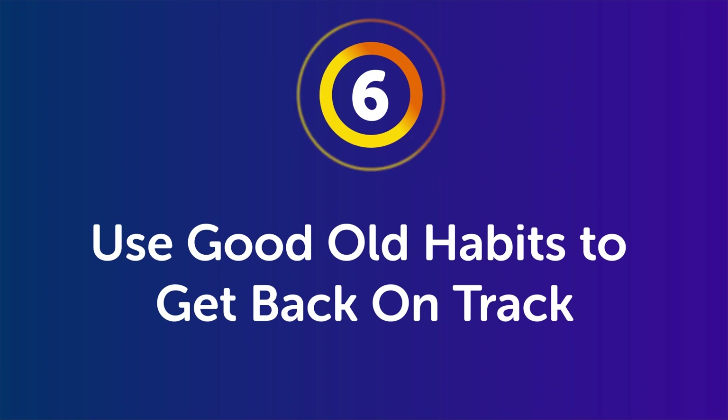The sixth strategy is use good old habits to get back on track. If you have a language learning habit you can stick to — even if it doesn't give the best results — the fact that you can stick with it is important. If you fall off track, go back to a routine that works for you. For example, our users love our free word of the day emails: just one word a day in your target language, easy to stick with, and they feel like they're making progress even on busy days.